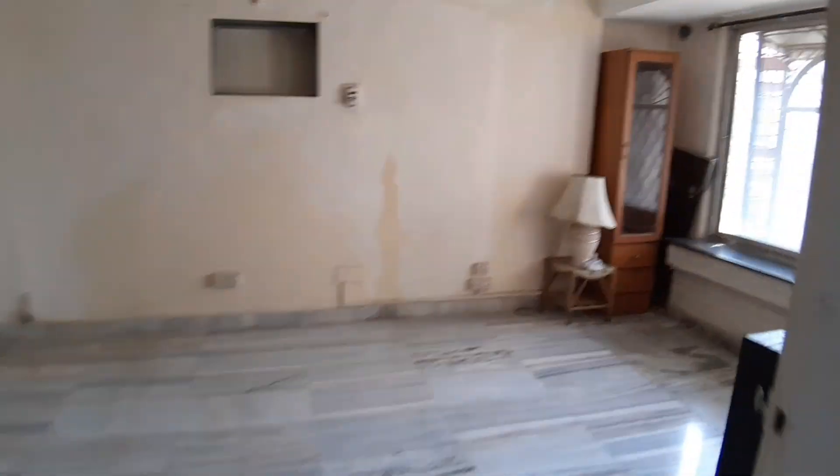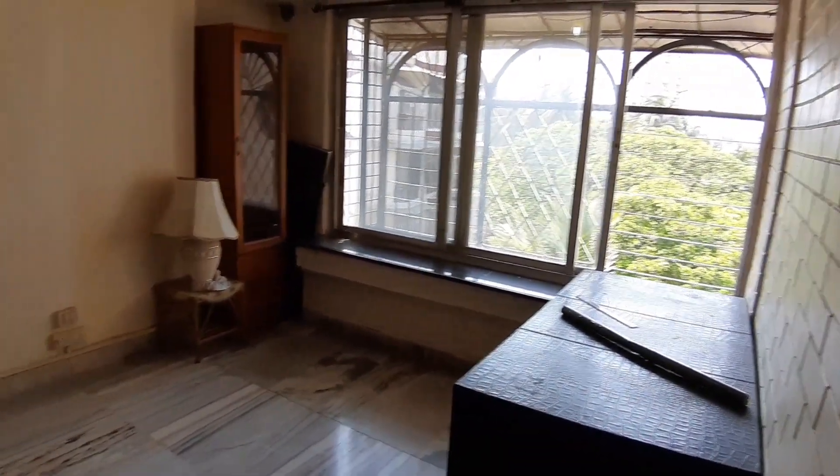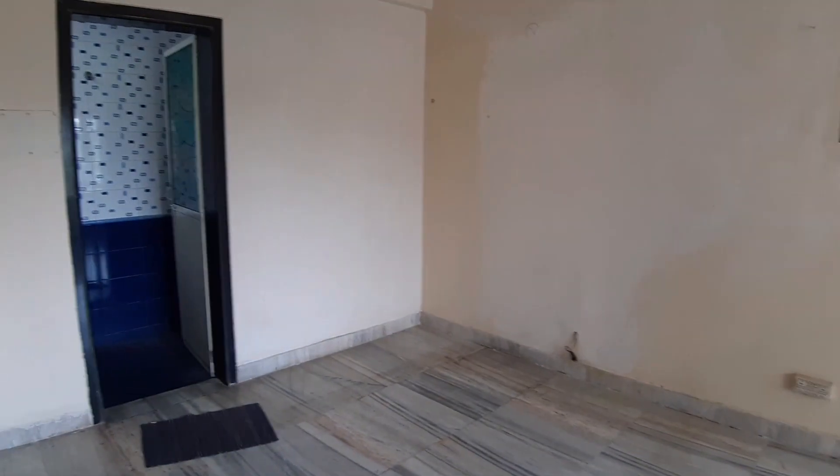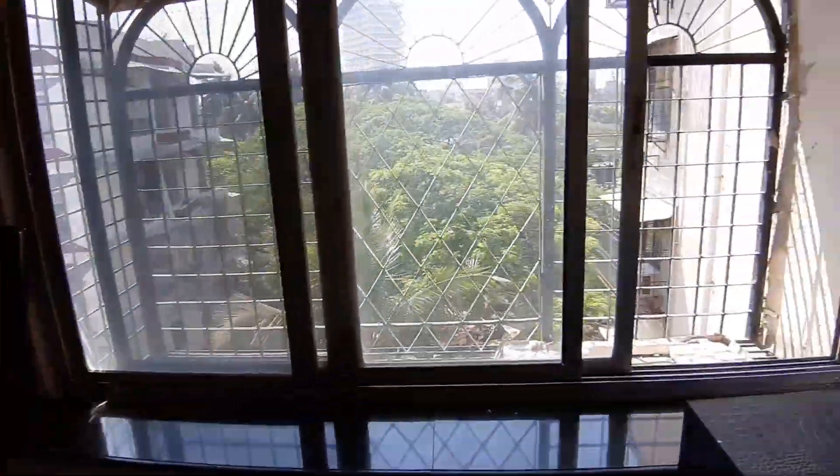Very spacious flat — about 900 square feet, I would reckon. That's another bathroom. Second bedroom with an attached bathroom and toilet. Look at how big the size is — grand, actually. Nice storage cabinet there in the corner.